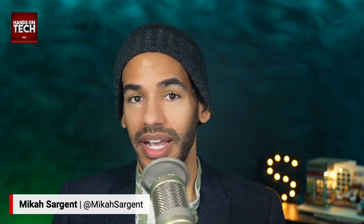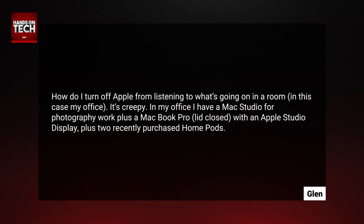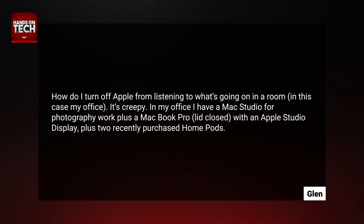Hello and welcome to Hands-On Tech. I am Micah Sargent, and today we are taking a look at another tech question. This one comes in from Glenn. Glenn writes: how do I turn off Apple from listening to what's going on in a room — in this case, my office? It's creepy. In my office, I have a Mac Studio for photography work, plus a MacBook Pro with the lid closed with an Apple Studio display, plus two recently purchased HomePods.